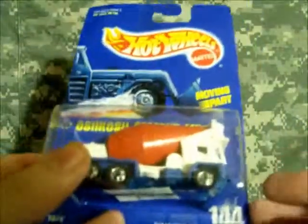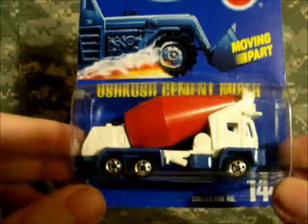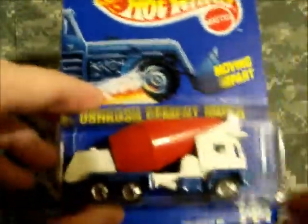Found this old #144 Oshkosh Cement Mixer — red, white, and blue with the old basic wheels. I know, race crews, you might be drooling over this one.